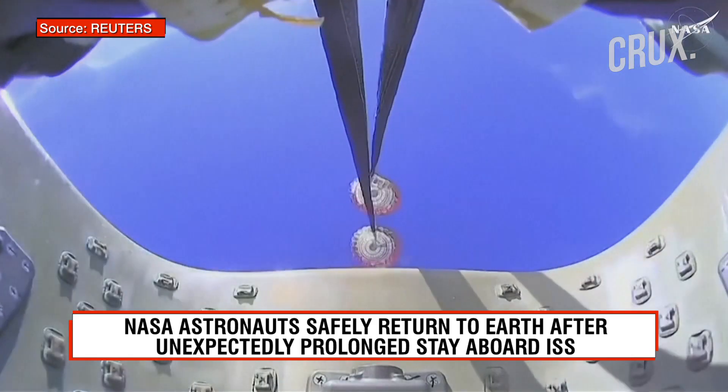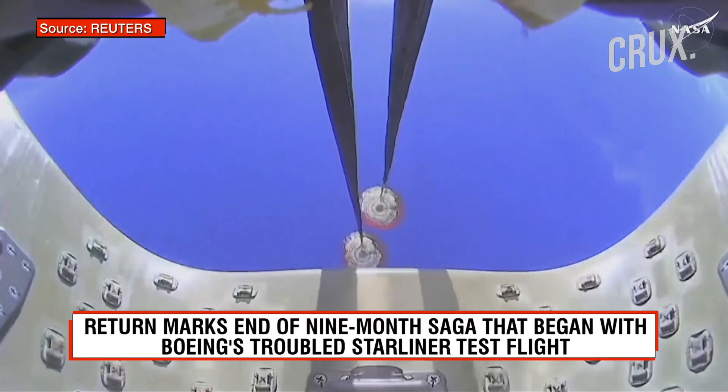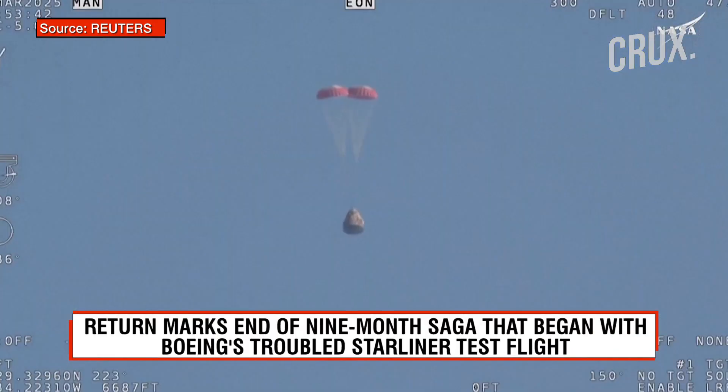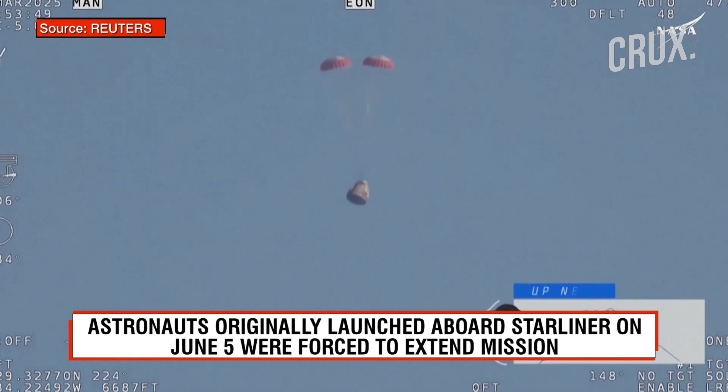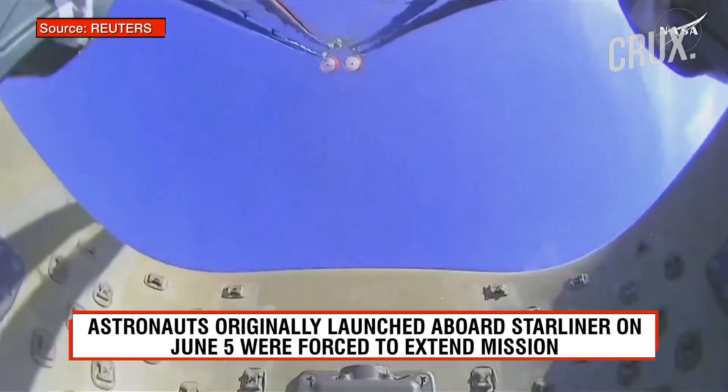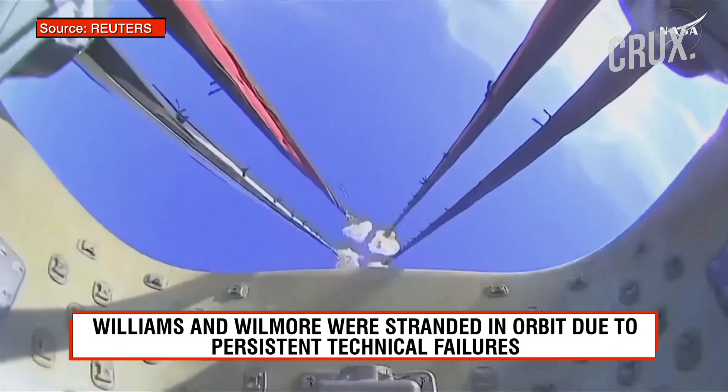Dragon continues to make its way back to planet Earth. The mains are quite a bit larger — you'll be able to notice the difference on your screen once they deploy, and they continue to ensure that the Dragon spacecraft slows down even further. And there we go — we have visual on four healthy mains.